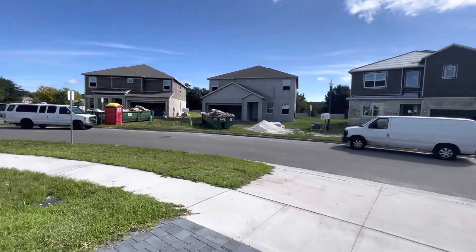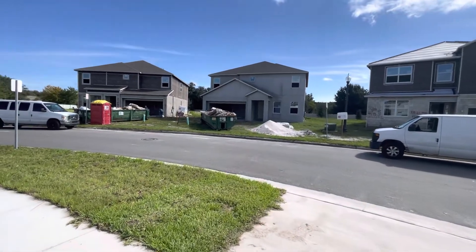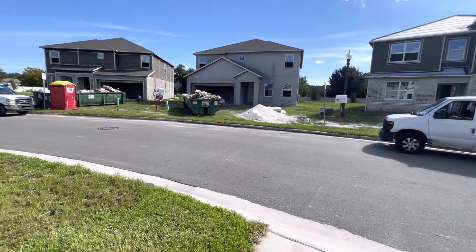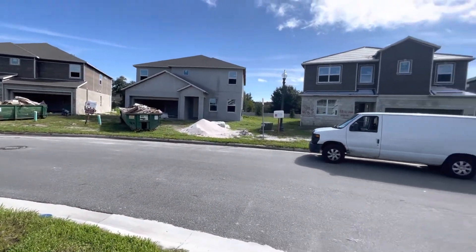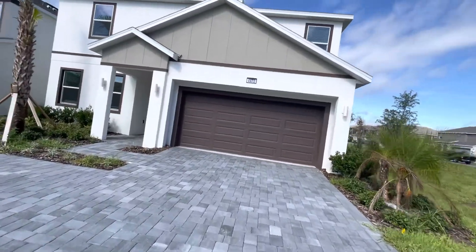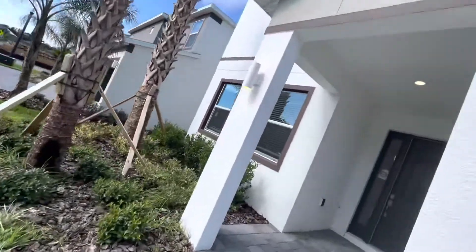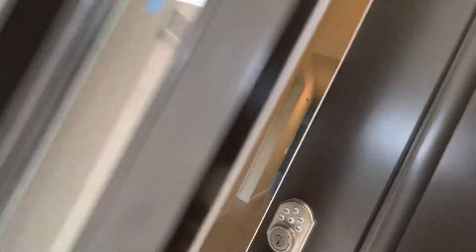All right guys, I'm here at Bella Vida and this is the house right here in front of us that's going to be coming available. Eight bedroom house — looks like it's a great lot. We can't really see much but we'll walk through it in a second. This house across the street has got a different elevation but it's the same floor plan I'm told. So let's go and have a quick walk around this so we get a feel for the floor plan when it's finished.